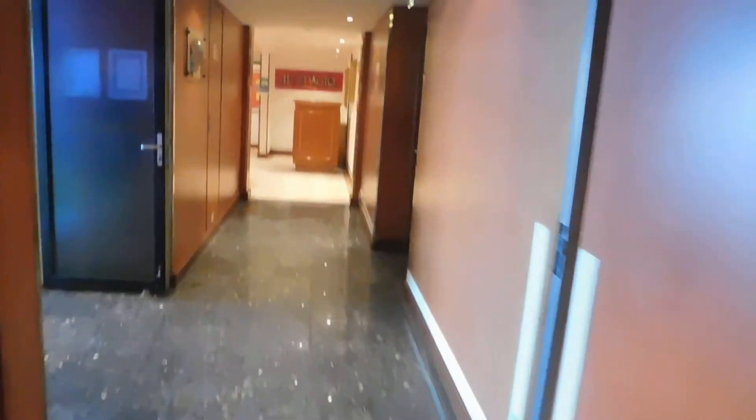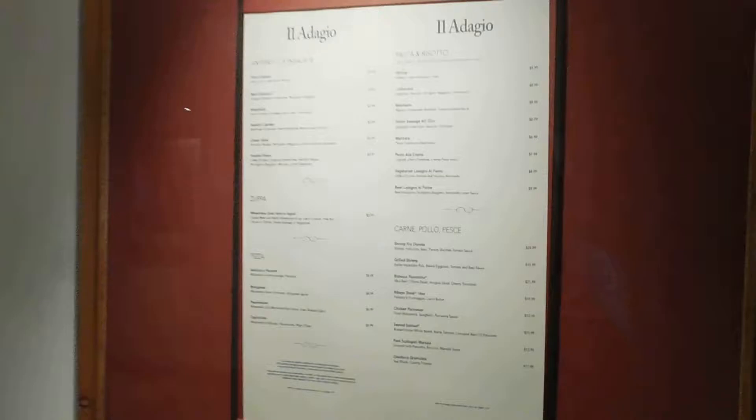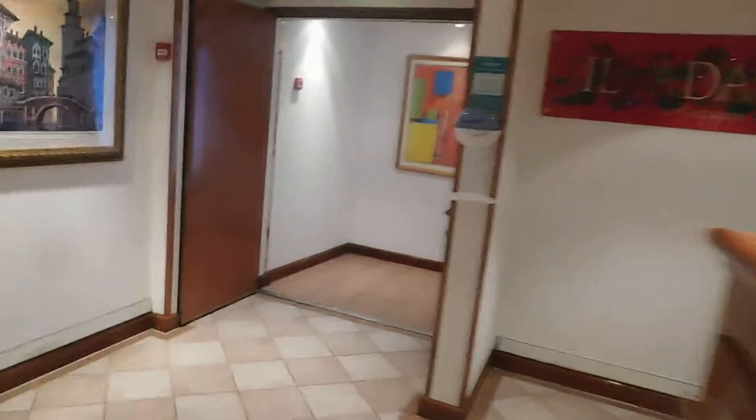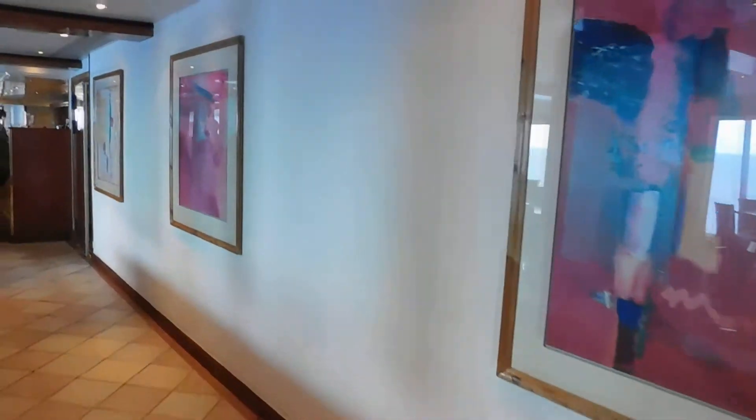As I turn to my left coming out of that, you have an area for teenagers as well as the Il Adagio restaurant. One of the great hidden secrets of this ship is that Il Adagio — where I have reservations tomorrow night, and which is a specialty dining restaurant at those times — is also free and included at lunch, and serves an excellent pizza. And there's almost never a wait here.